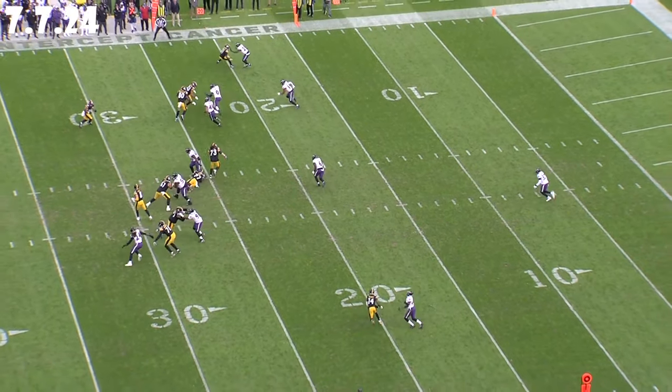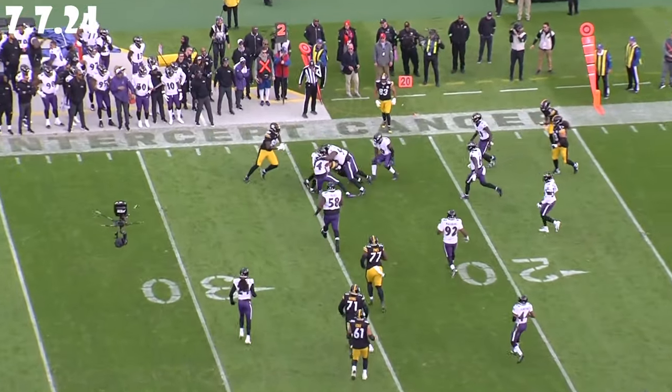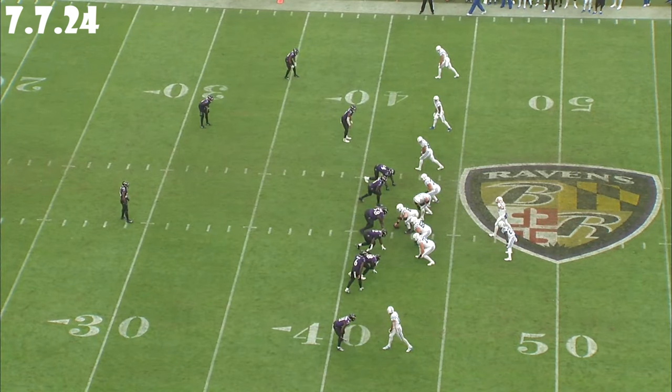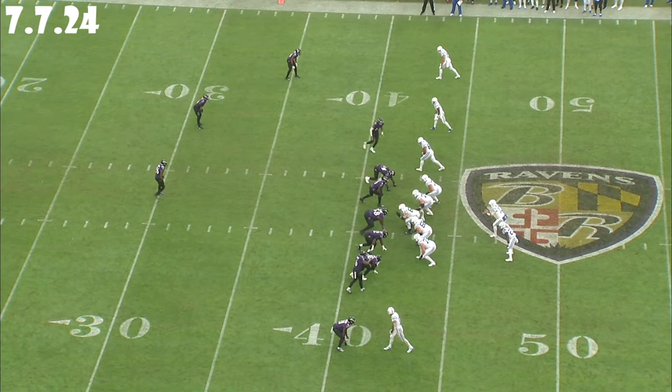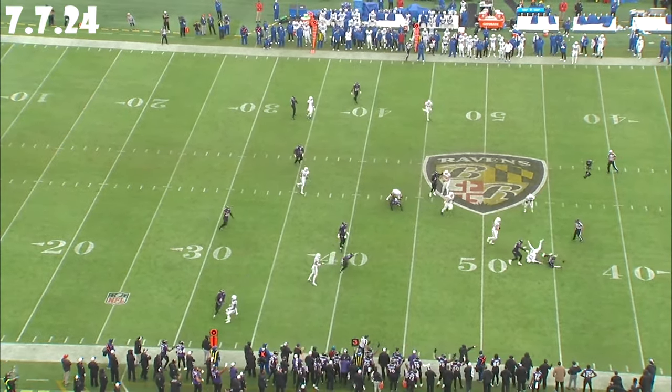But Hamilton isn't just a coverage specialist. His size and physicality make him a formidable presence in the box. He can step up and play the run, shed blocks with the best of them, and make tackles. When it comes to blitzing, he's a nightmare for opposing quarterbacks — his ability to disguise his intentions keeps the offense guessing and creates opportunities for sacks and turnovers.